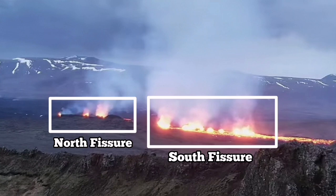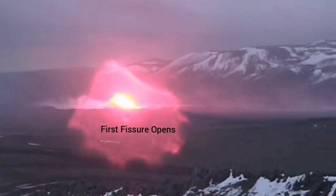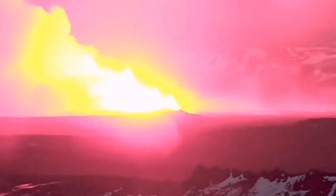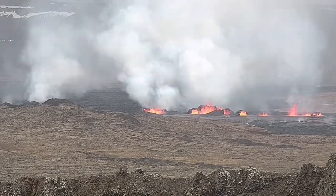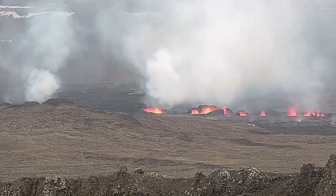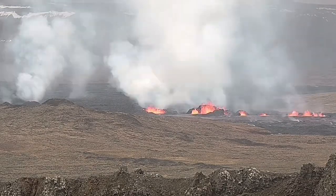There is a north fissure which erupted first and a south fissure which erupted second. This is the moment that the first fissure was opened, and the second fissure opened to the right side of it toward the south. Now you can see them — to the right the second fissure, and to the left the first fissure — and as you can see they are erupting and forming large craters.